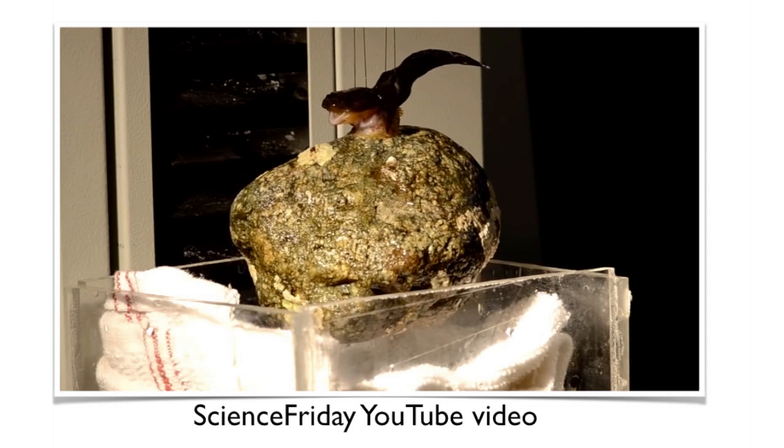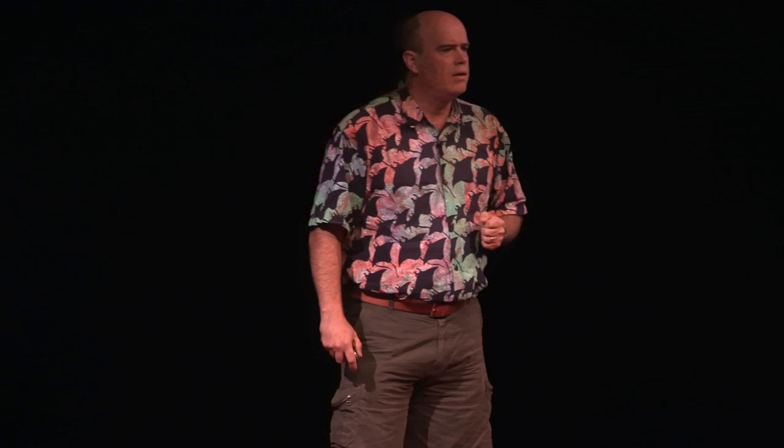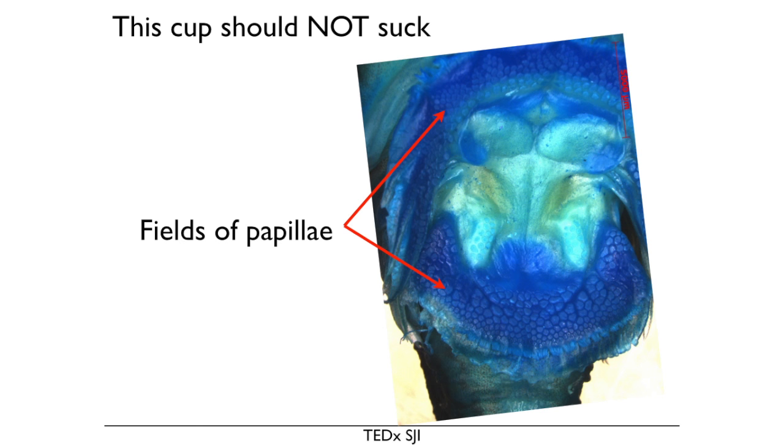We've tied a dead clingfish to a machine that pulls it up while it's sucked down to a rock. It's lifting hundreds of times its own body weight — dead. It does even better alive, but you could never do such a horrible thing to a live fish. So what does this suction cup look like? How can we begin to think about imitating it? Well, this is a terrible-looking suction cup. When you look at it, you do not think, "nice suction cup" — it's got all sorts of lumps on it. How can that possibly work?